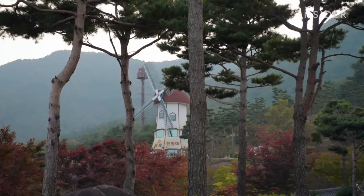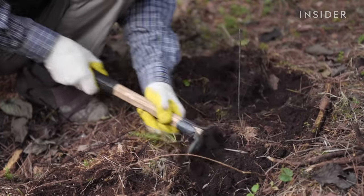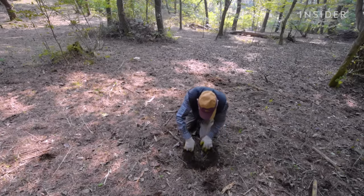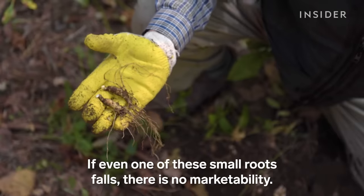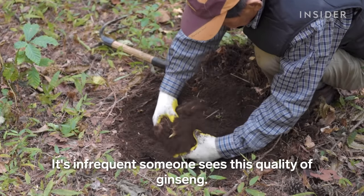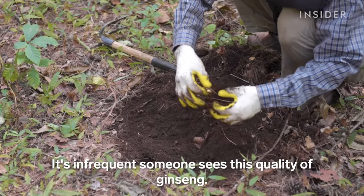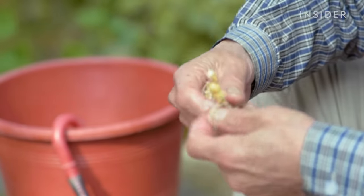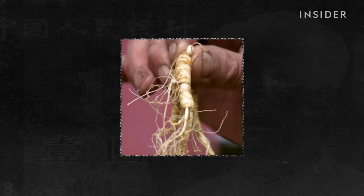After eight years, Daesik can begin harvesting the ginseng he's planted. Harvesting these roots requires special attention and care — Daesik must dig around the root, being careful not to damage any part of it. Roots that grow in forests are often much smaller, knobbier, and have more growth scars. Similar to trees, growth scars on ginseng can be used to determine its age, and the more scars, the higher the price.